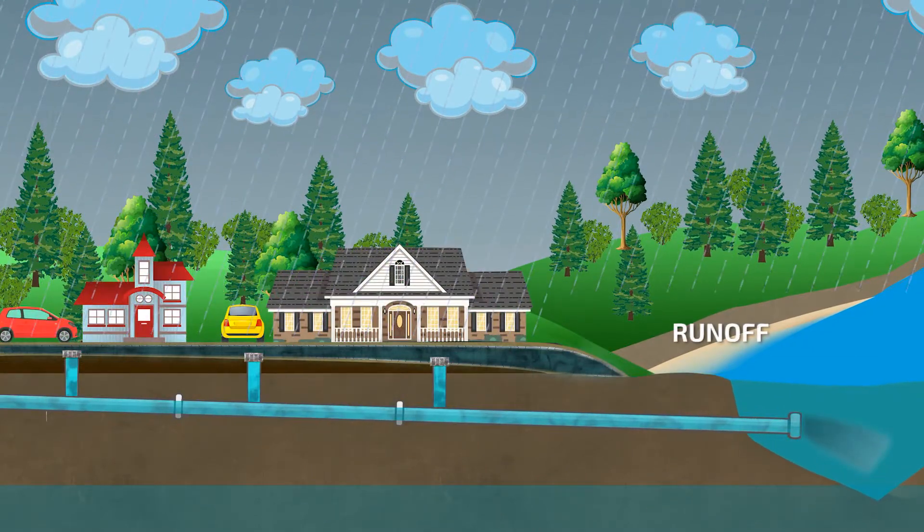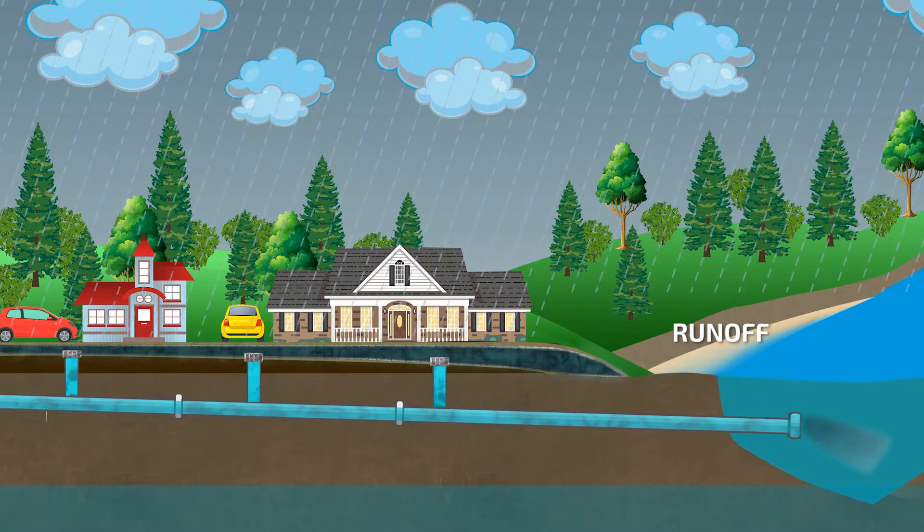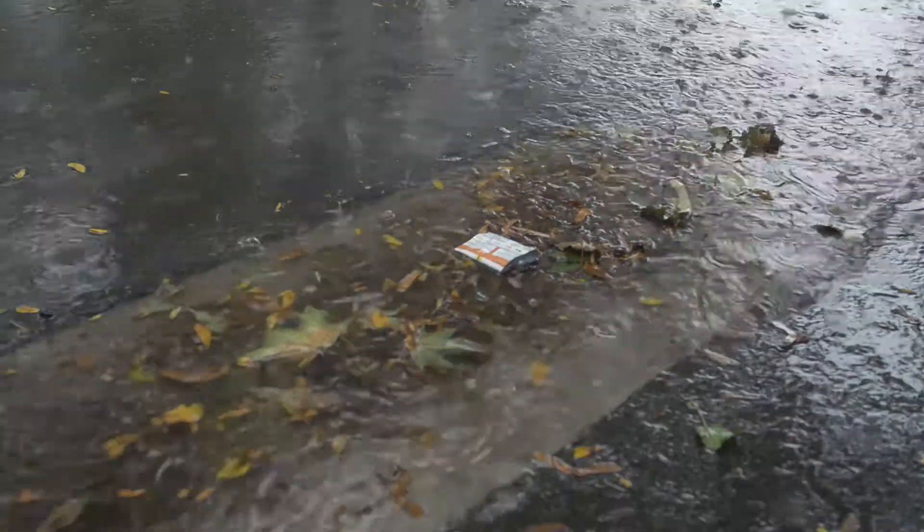With hard surfaces, the stormwater cannot soak into the ground, causing floods and carrying pollutants directly into our rivers.